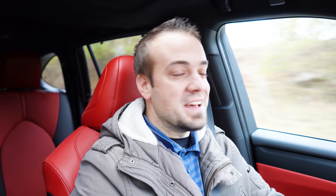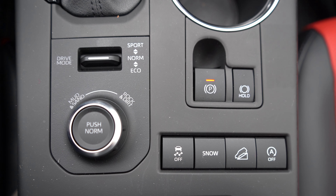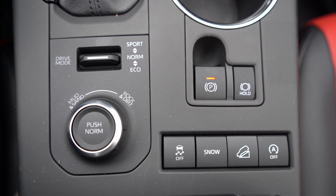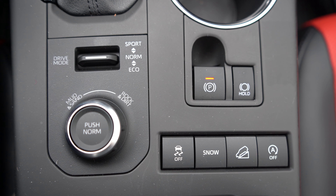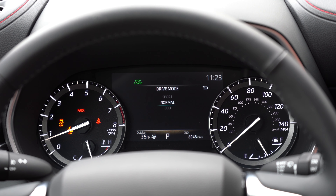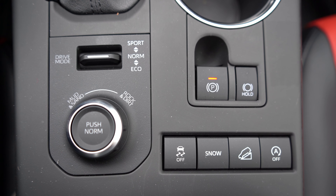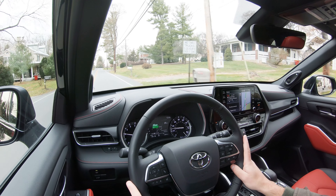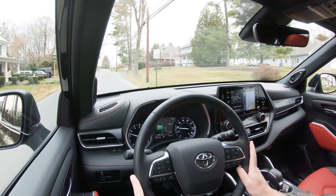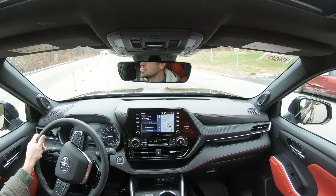Before the acceleration test, I want to mention the drive modes. All drive mode adjustments are located directly behind the shifter. There's a toggle switch and a circular dial. The toggle switch gives you on-road driving modes: Eco, Normal, and Sport. The circular dial gives you Mud and Sand along with Rock and Dirt, and there is also a Snow driving mode — very handy here in western Maryland. These modes adjust shift points, throttle response, and all-wheel-drive system engagement.